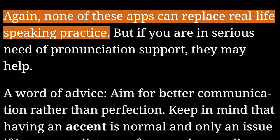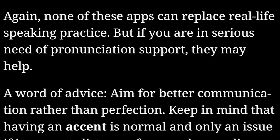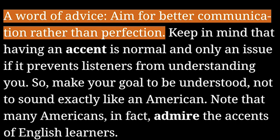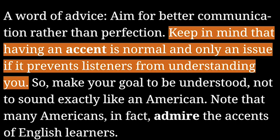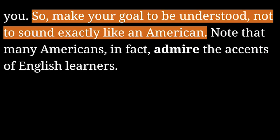Again, none of these apps can replace real-life speaking practice. But if you are in serious need of pronunciation support, they may help. A word of advice: aim for better communication rather than perfection. Keep in mind that having an accent is normal and only an issue if it prevents listeners from understanding you. So make your goal to be understood, not to sound exactly like an American.